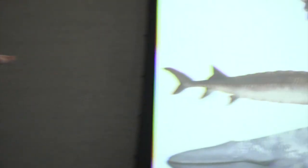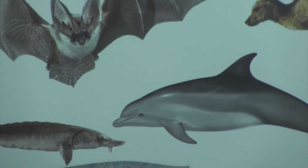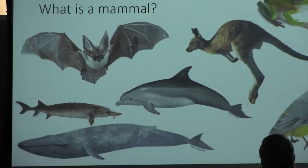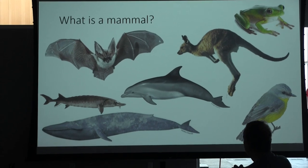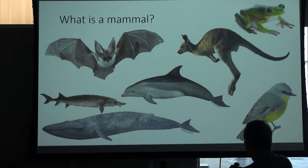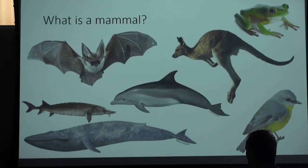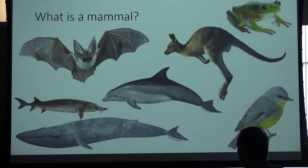So what is a mammal? How many mammals do you see up here? Four? Good job. So we have the bat, which is a mammal. We have a blue whale. We have a dolphin and a kangaroo. All of those are mammals. Sometimes I do have to clarify that birds are not mammals. Fish are not mammals. Frogs are not mammals.